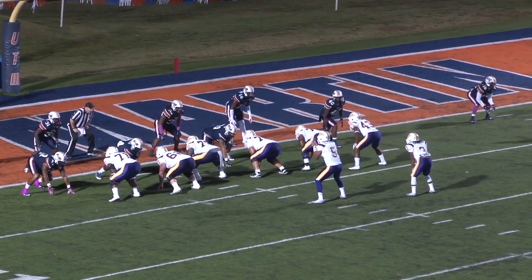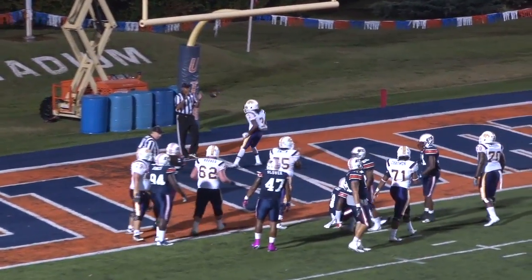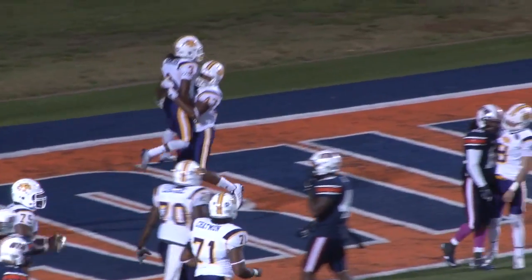Out of the gun right here on a first and goal play. Stone will take — Stone goes inside, Van Leer dives. Van Leer — touchdown, Tennessee Tech.